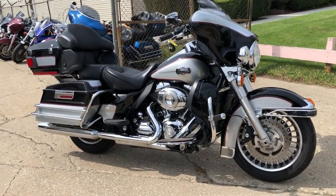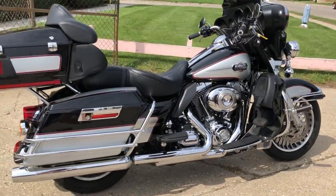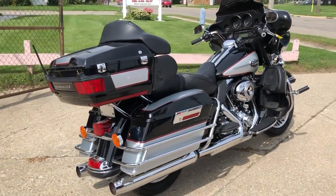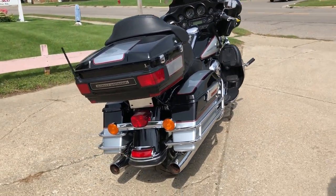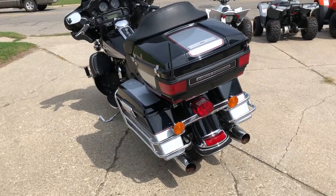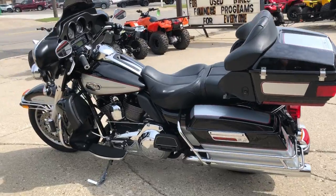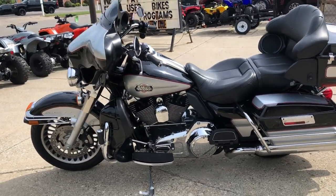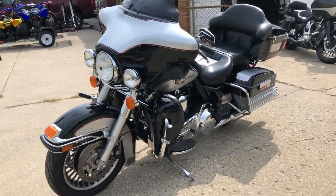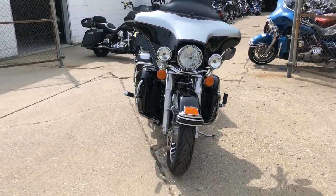Hey guys, ProofofPowerSports.com here doing some videos on some bikes that just came in. Check this one out — it is a 2010 Ultra Classic for sale, only 17,889 miles. This one here is a super clean bike: no dents, no dings, no scratches, paint shines like new, chrome shines bright, all stock. This one runs strong, doesn't need anything — just had the fluids changed, got a warranty available.